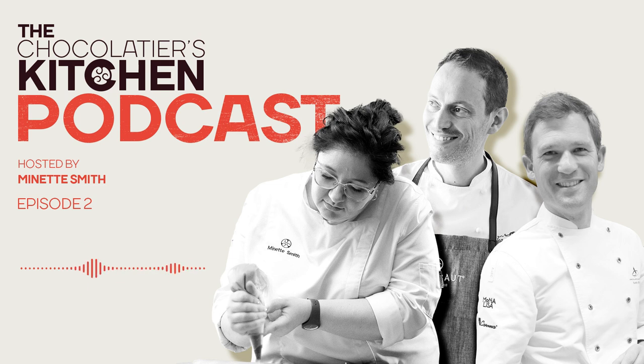Hi everyone, and welcome to the second episode of the Chocolatier's Kitchen podcast series. I am Annette Smith, Callebaut Lead Chef.